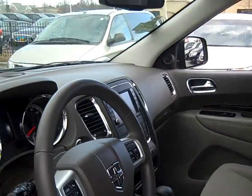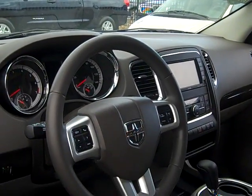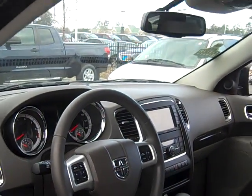This vehicle comes with a radio, steering wheel mounted audio controls, and a CD and MP3 player, giving it a high-tech and fun feel.